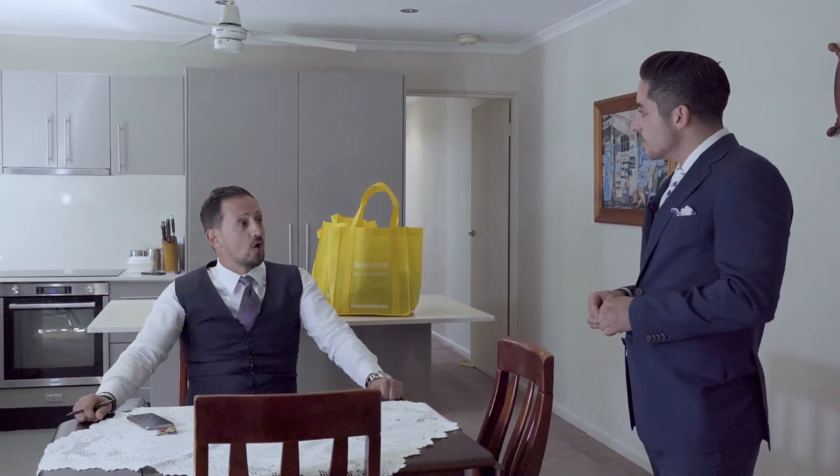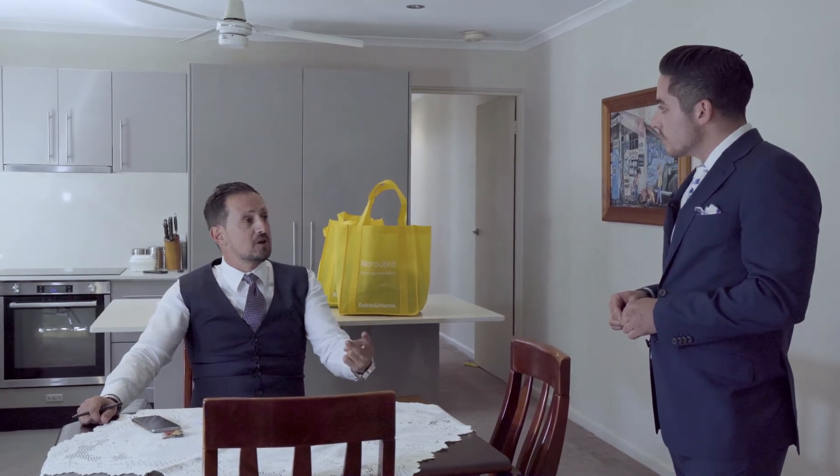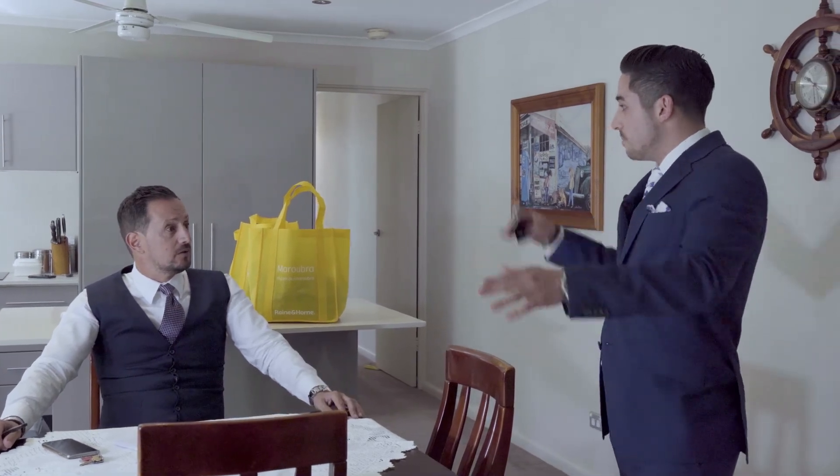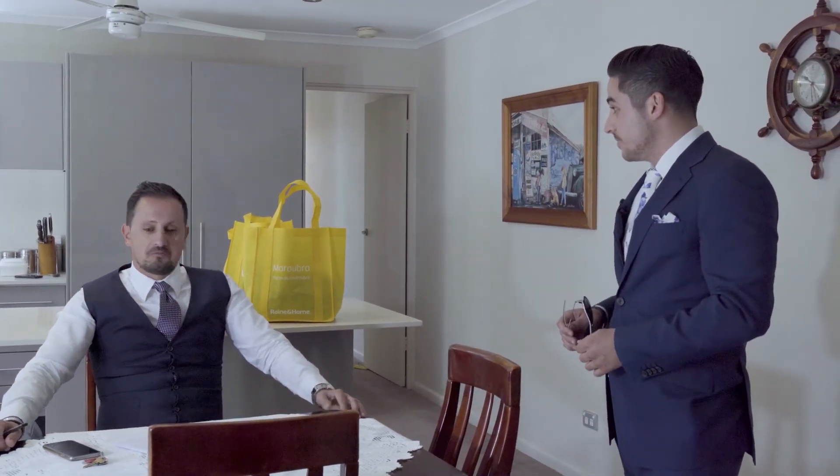This unit has it all. Unit 2 at 9 Florence Avenue, Eastlake — 2 bedroom accommodation, open plan lounge, dining and kitchen, plus the huge courtyard, balcony, and a lock-up garage. Let's have a look through.